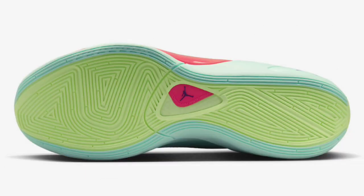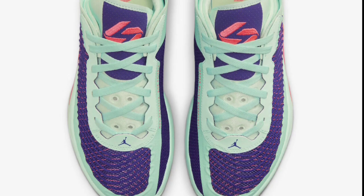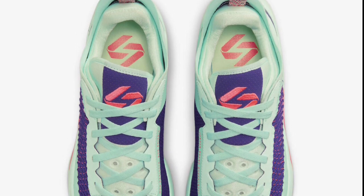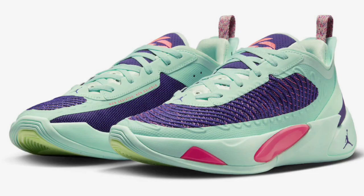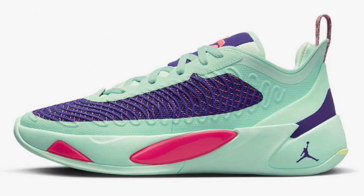Next, I want to talk about the Jordan Luka 1 Easter, which dropped in April for a retail price of $110. Mint foam, racer pink, and court purple was the color scheme. Sometimes I see it and I like it; sometimes I think it's an easy pass. I love the colorway of the mint foam base with that racer pink — it looks good, but I'm not fully sure how I feel about it. From a 1 to 10, because I'm so unsure, I would give this a solid 7.5 to 8. Is this a top tier Luka colorway or more towards the bottom of the tier? Give me your thoughts.